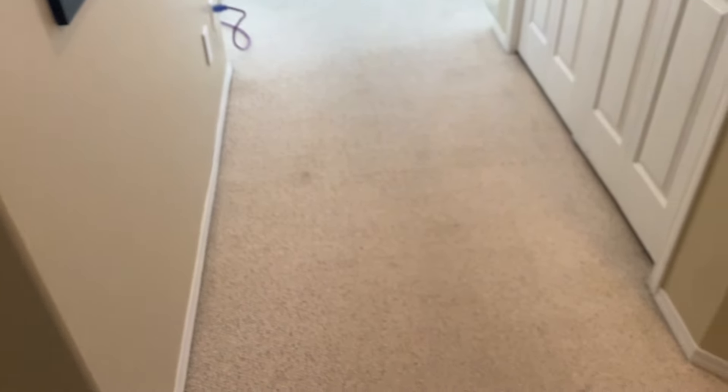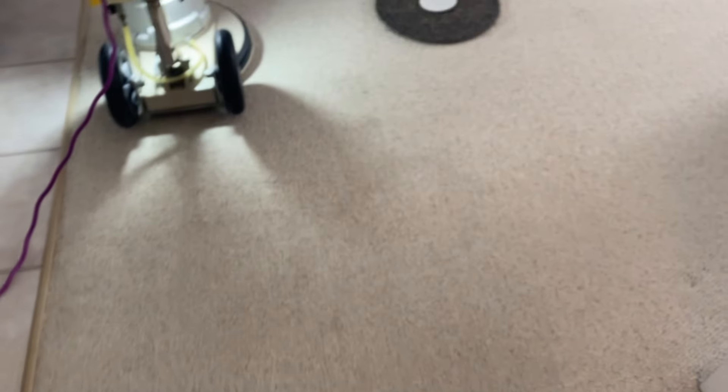This carpet is apparently 21 years old with very defined traffic lanes. It's very much an example of carpet that's been repeatedly steam cleaned and it's wicking all over the place. It's a level loop, doesn't like getting steam cleaned anyway. They had been renting the house out and when they got back, the carpet had just been steam cleaned and it took two days to dry. They set up fans and everything — it was obviously a very poor quality job.